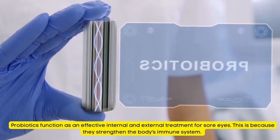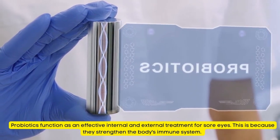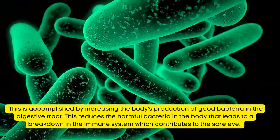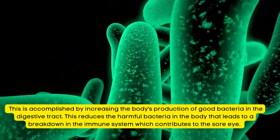Natural Remedy for Sore Eyes Number 17: Probiotics. Probiotics function as an effective internal and external treatment for sore eyes because they strengthen the body's immune system. This is accomplished by increasing the body's production of good bacteria in the digestive tract, which reduces harmful bacteria that leads to a breakdown in the immune system contributing to sore eyes.